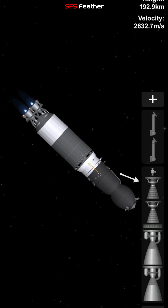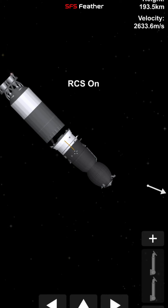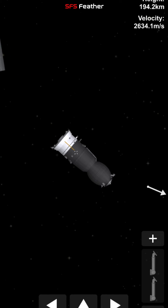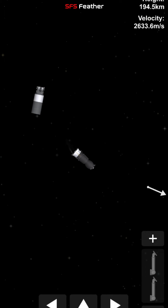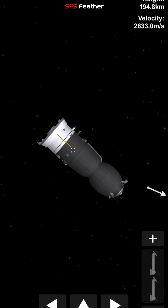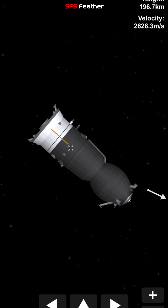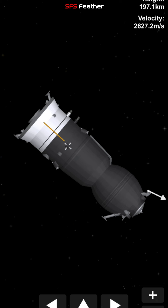Coming up on third stage shutdown and spacecraft separation. Next step will be the deployment of the solar arrays and the navigational antennas on the Progress 79. That should be just a moment or two from now. And there go the arrays. The data from the Russian Mission Control Center confirms good solar array deploy and good navigational antenna deploy.